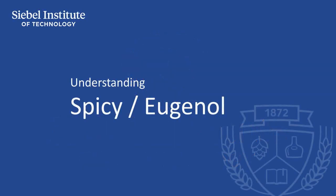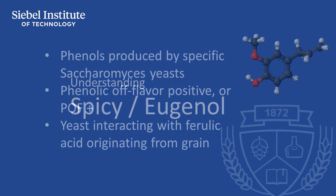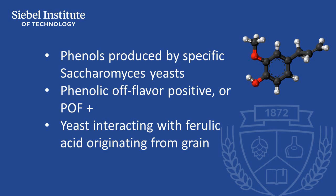This spicy flavor is produced by wild yeast as well as by certain common brewing yeast strains. It can also be produced during beer aging. Phenols are produced by strains of Saccharomyces yeast that are phenolic off-flavor-positive, or POF-positive, with yeast interacting with ferulic acid originating from grain to produce this flavor and aroma.